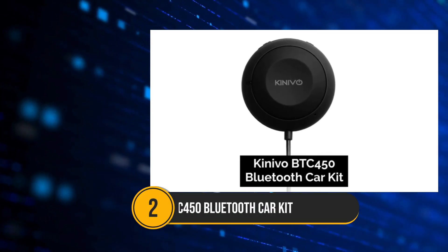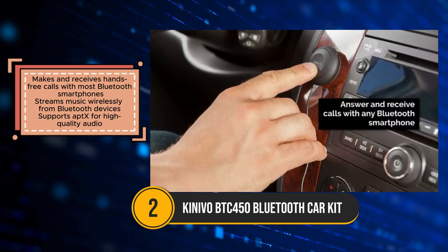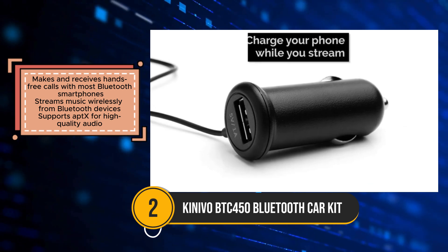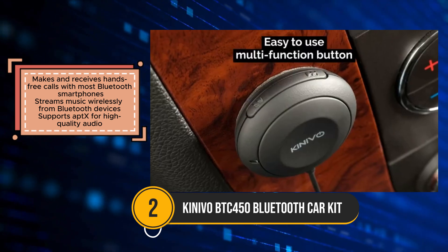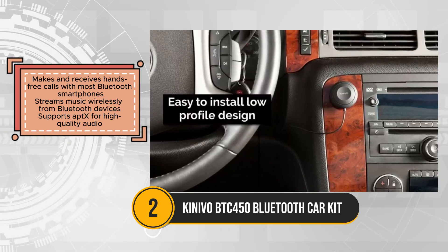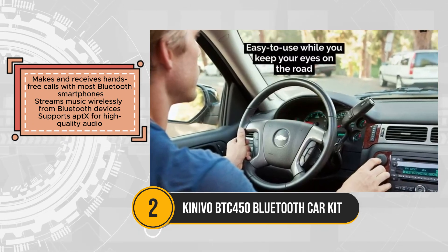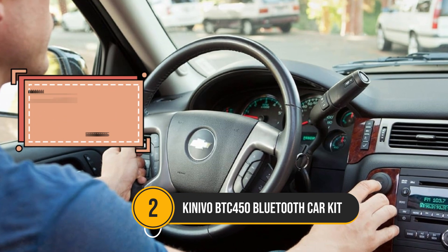The Kinevo BTC 450 Bluetooth Car Kit offers an affordable solution to enhance your car's audio system with Bluetooth functionality. Compatible with most Bluetooth smartphones, it facilitates hands-free calling and wireless music streaming, making driving safer and more convenient. The inclusion of AptX support ensures high-quality audio for an immersive music experience, while the built-in microphone delivers clear calls without the need for additional accessories.